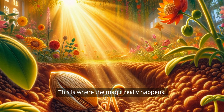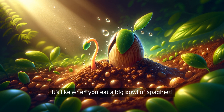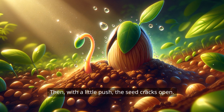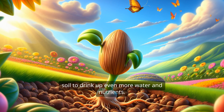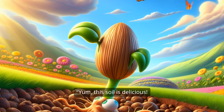This is where the magic really happens. The seed starts to swell up, soaking in all that water. It's like when you eat a big bowl of spaghetti and feel your tummy getting full. Then, with a little push, the seed cracks open. Out pops a tiny root, stretching down into the soil to drink up even more water and nutrients. It's like the seed is saying, Yum! This soil is delicious!